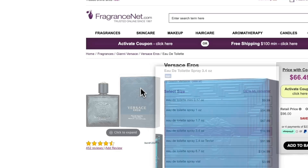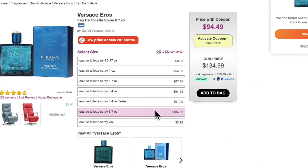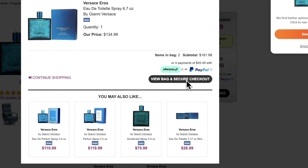For example, I'll take this cologne — one of the more expensive ones — to show you that it works on those too. Click 'Add to Bag,' then click 'View Bag and Secure Checkout.'